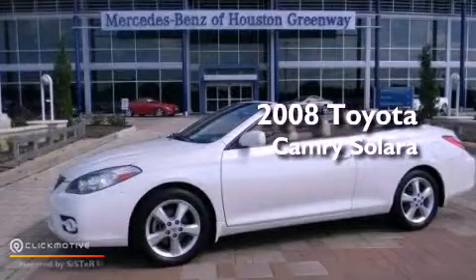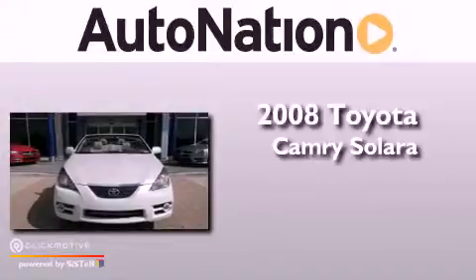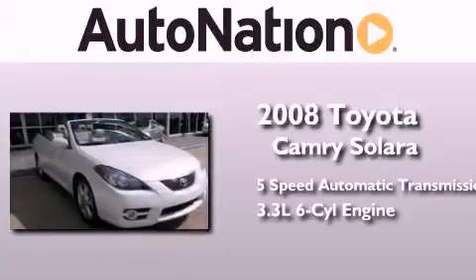This is a 2008 Toyota Camry Solara. This convertible has a 5-speed automatic transmission and a 3.3-liter V6.